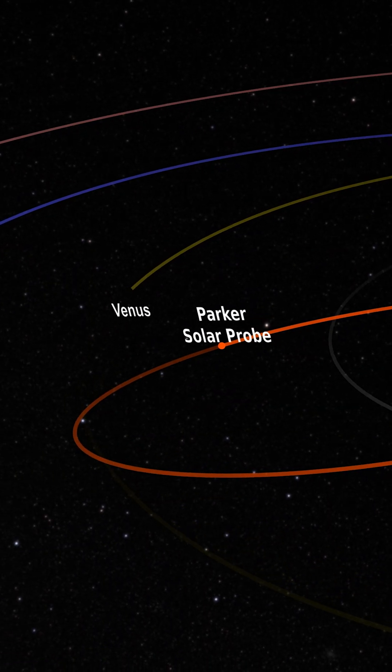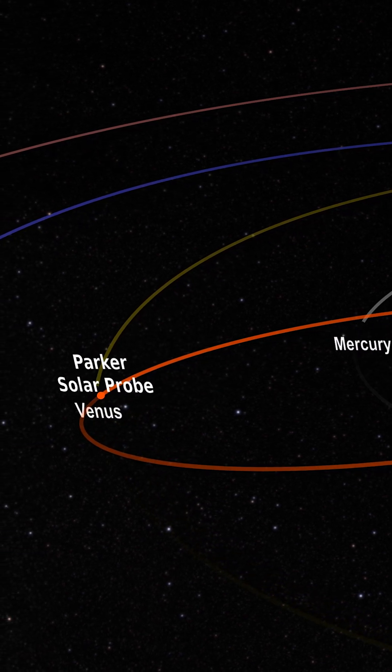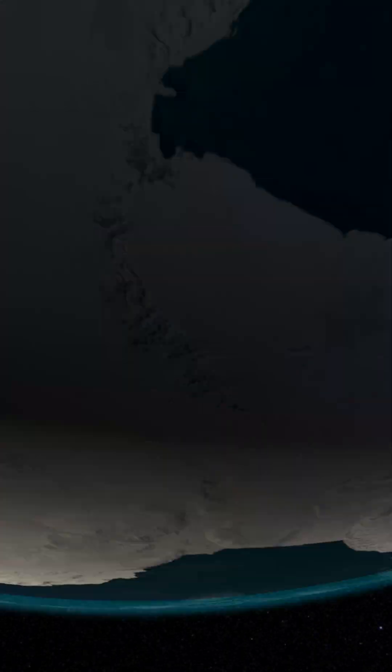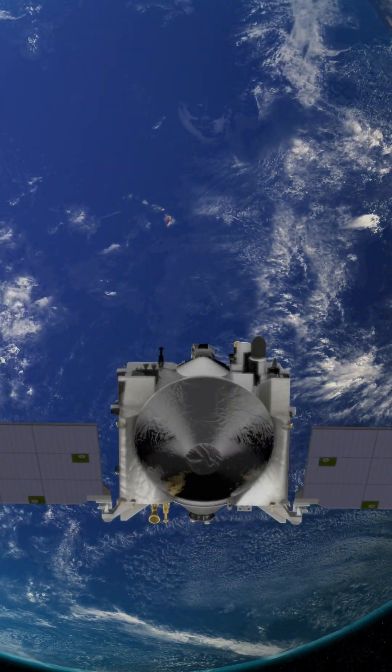So how does it work? A gravity assist can change the velocity of a spacecraft by entering the gravitational influence of a large object like a planet. The orbit of a planet around the sun is used as a source of energy. The spacecraft falls in toward the planet under the influence of gravity and then it flies back away.